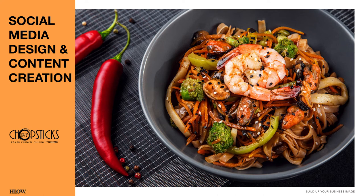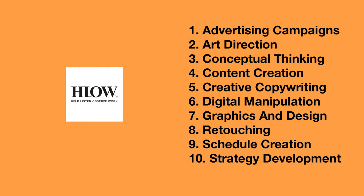As I mentioned in the earlier video, Chopsticks is a restaurant that serves up a contemporary twist on Chinese food. If you'd like to know more about how and why this collaboration started, please watch the first video of the series. My scope of work included 10 areas of expertise.